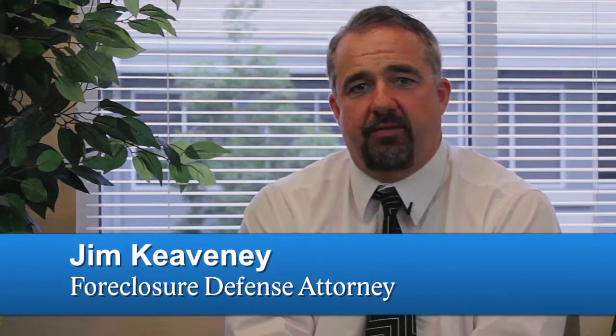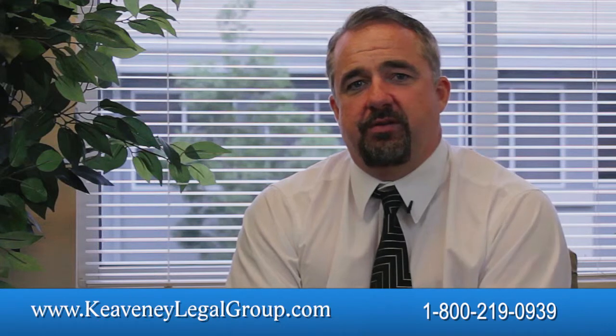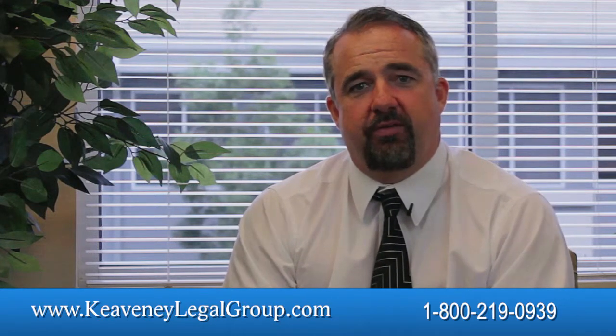Hi, I'm Jim Keveney of Keveney Legal Group. We are a New Jersey and Pennsylvania-based law firm that focuses on foreclosure defenses and avoiding foreclosure altogether.